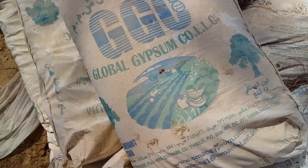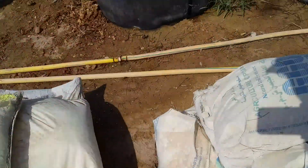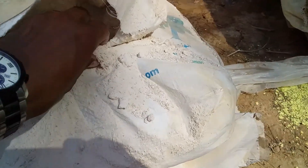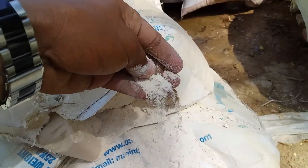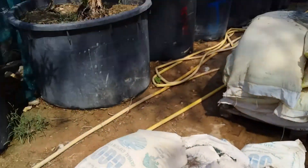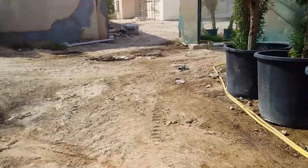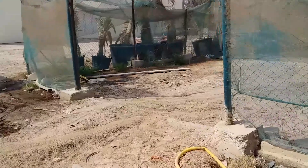Here is the gypsum powder and here is how it looks like — just gypsum powder. We also use coco peets and they are in blocks.